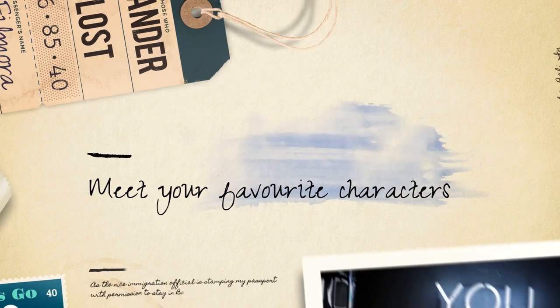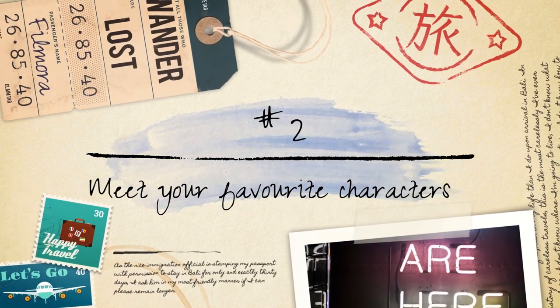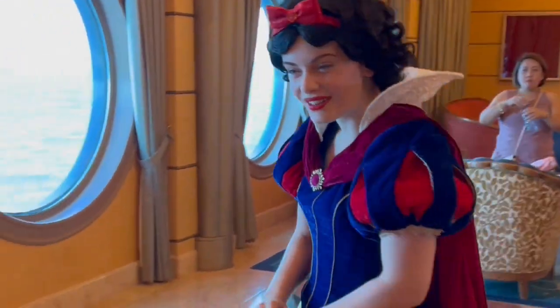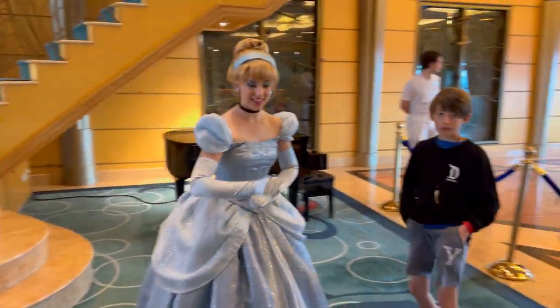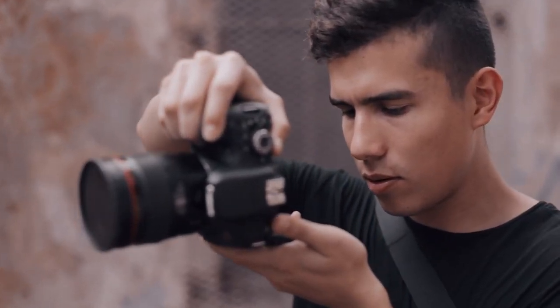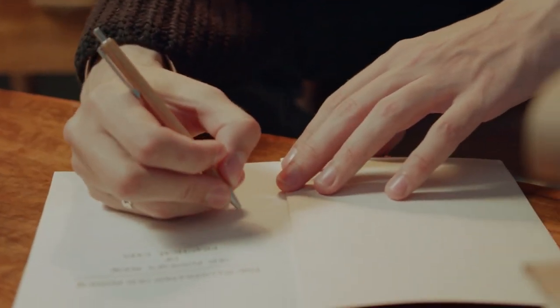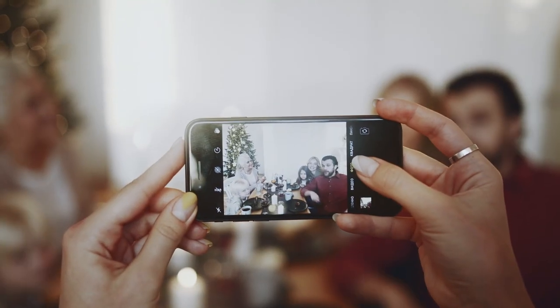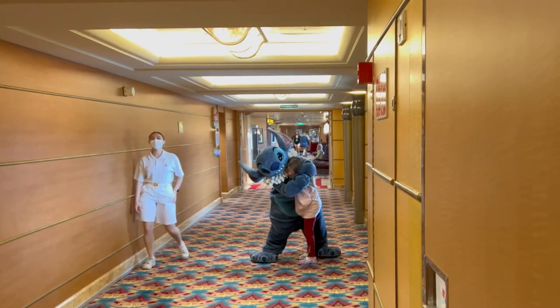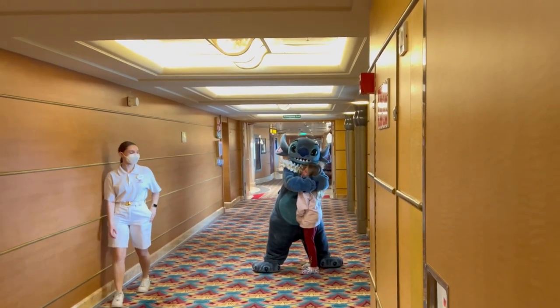Meet your favorite characters. One of the highlights of a Disney cruise is the opportunity to meet beloved Disney characters. Whether it's Mickey Mouse, Cinderella, or Buzz Lightyear, you'll find them roaming the ship and available for meet and greet sessions. Take advantage of these encounters by bringing autograph books, cameras, or even matching outfits to capture the magical moments. Seeing your favorite characters come to life creates a truly special and memorable experience.